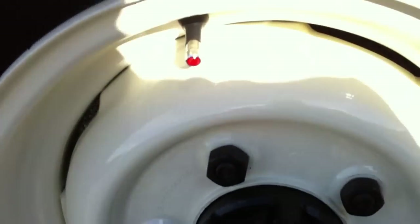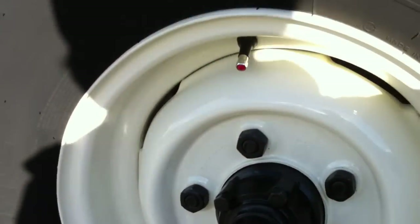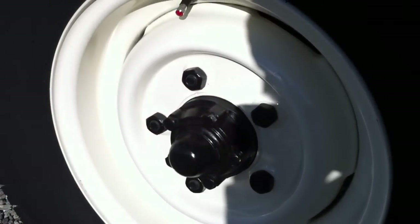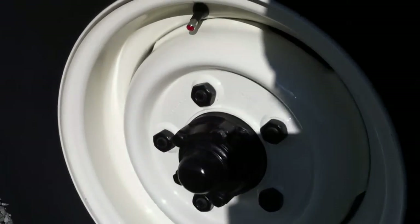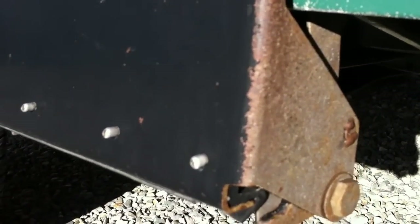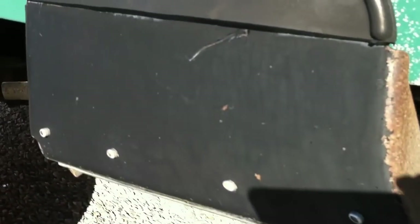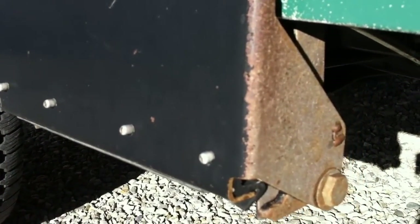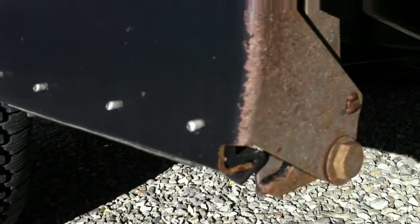I did sandblast the wheels just to give them a really good finish for painting. I painted them in the original Land Rover white, which is actually an ivory colour that matches the roof. The transfers on the side are still really nice. These are also the original steps on the vehicle, and you can see where the rash from the metal roads comes up. All four are still straight and clean, and the only damage is from stones that have come up.